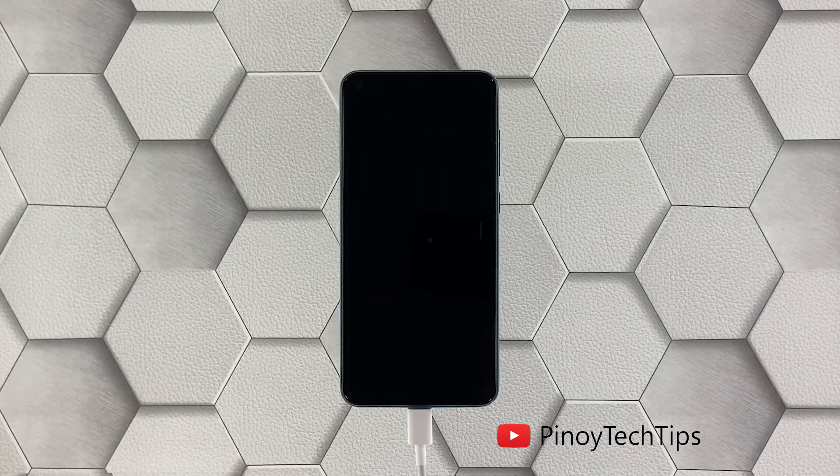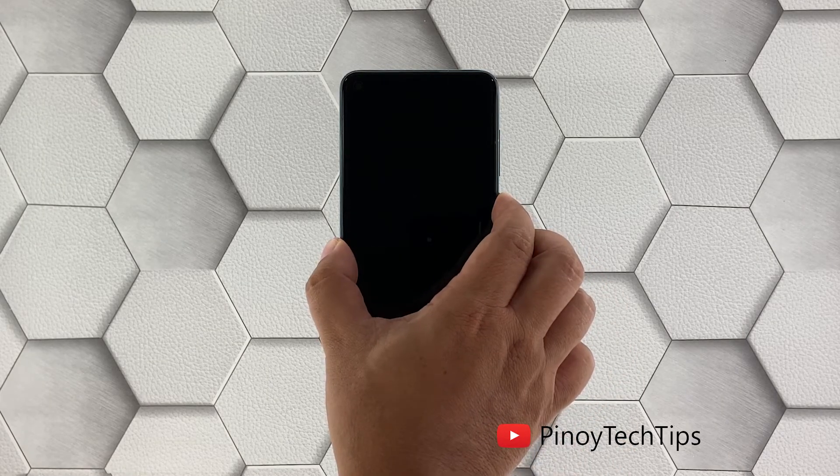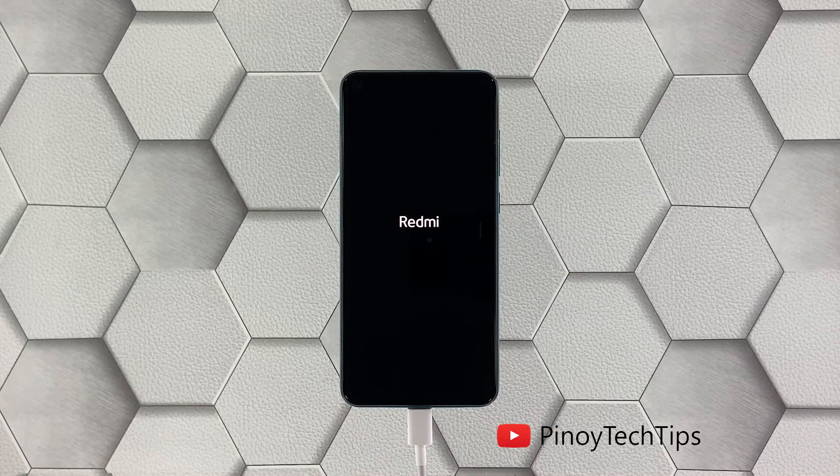Regardless of whether your Note 9 shows the charging sign or not, leave it connected to the charger for at least 5 minutes. Then, while the device is still connected to the charger, press and hold the power key for 10 seconds or more. If the logo shows, release the power key and it should boot up successfully. However, if this doesn't fix the problem either, you'll need to let a technician check the device — there's probably an issue with the hardware.